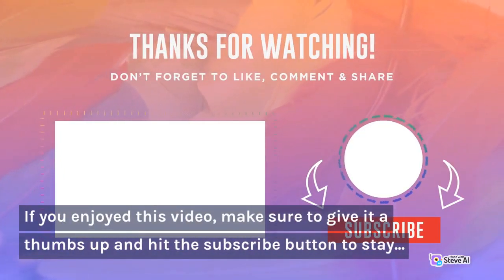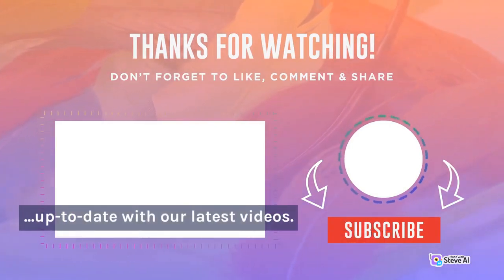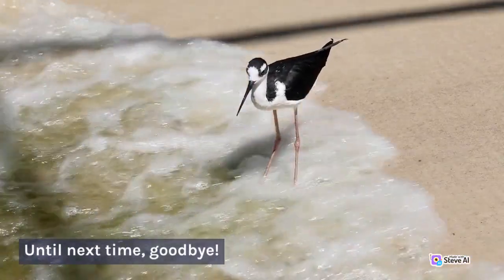If you enjoyed this video, make sure to give it a thumbs up and hit the subscribe button to stay up to date with our latest videos. Until next time, goodbye.